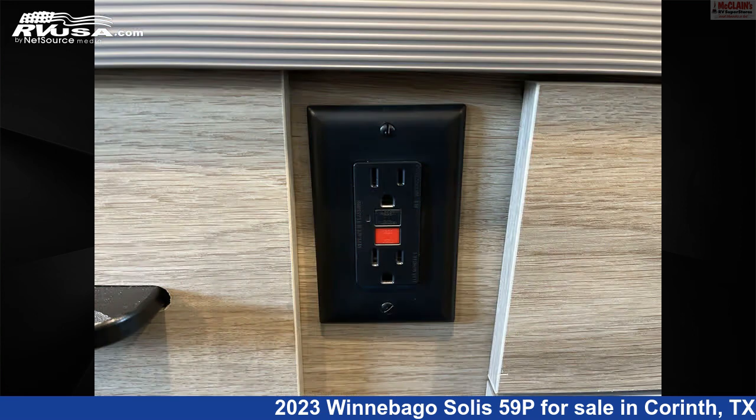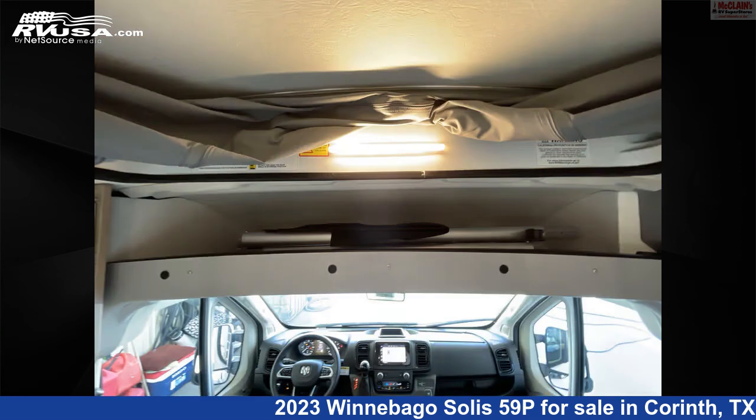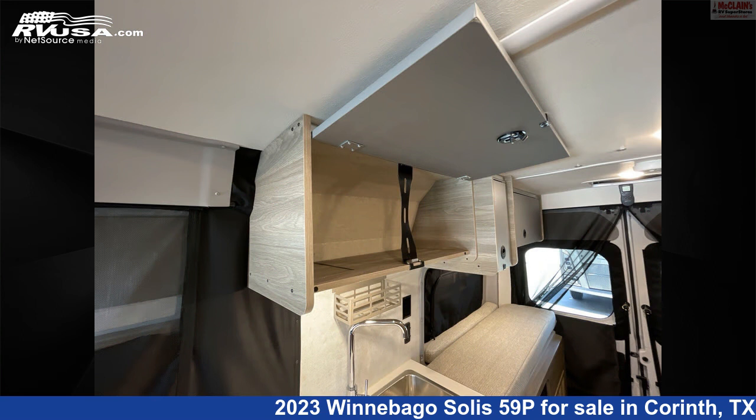The floor plan layout of this Class B features a front living area, mid-kitchen, and rear bedroom. This 2023 Winnebago Solis 59P is built on a Promaster chassis and is powered by a Pentastar VVT engine.